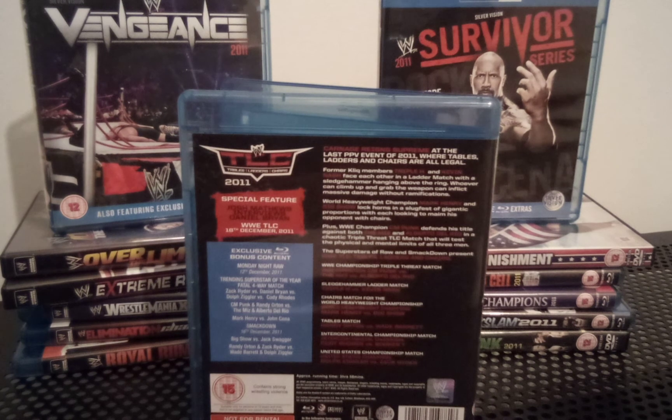Zack Ryder is one of those wrestlers I like now that I didn't like back then. It's strange how wrestling works. Is there a particular wrestler you didn't like back in the day, and then you go back and revisit old-school pay-per-views and think, 'Oh, he was pretty cool, actually'? The same thing happened to me with Goldust — I didn't like him in the 90s, but re-watching his stuff with Booker T in recent years, I started appreciating him a bit more.